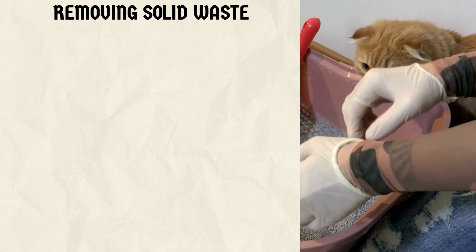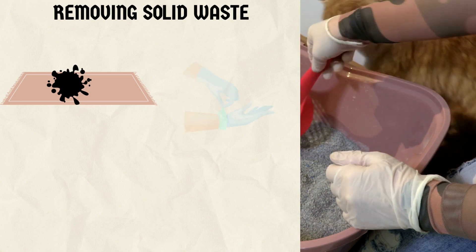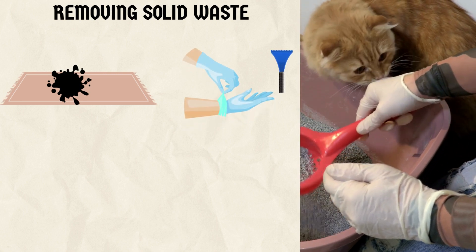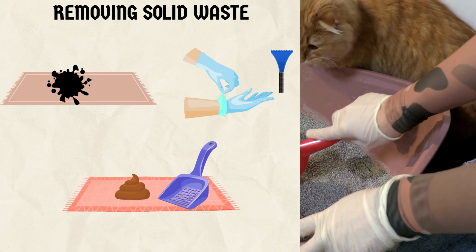3. Removing solid waste. Step 1 is to remove the solid waste from the carpet. Carefully put on your disposable gloves and use a plastic scraper or spoon to scoop up the cat poop. Be gentle to avoid smearing it further into the carpet fibers.